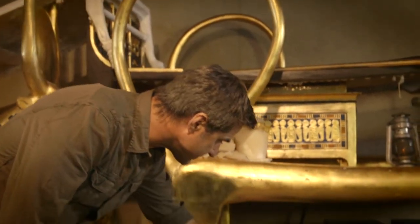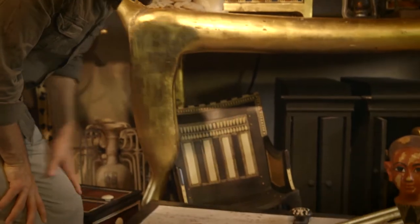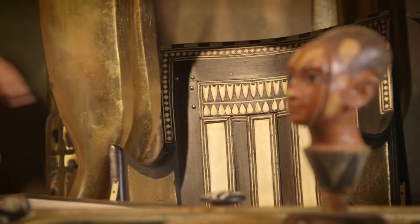Underneath the bed with the lions' heads, Carter found this throne made of wood, of ebony. This would have been used by Tutankhamun as a child.